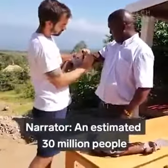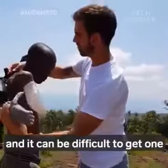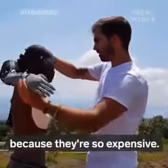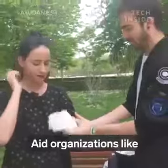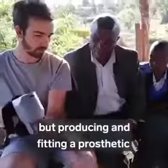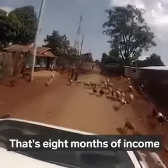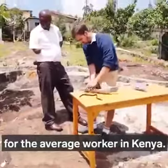An estimated 30 million people in low-income countries need prosthetics, and it can be difficult to get one because they're so expensive. Aid organizations like the International Committee of the Red Cross can help, but producing and fitting a prosthetic can cost around a thousand U.S. dollars — that's eight months of income for the average worker in Kenya.